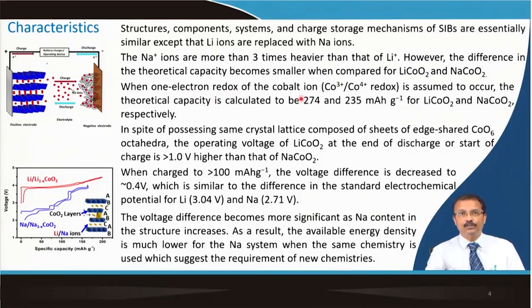Assuming one-electron redox of cobalt from +3 to +4 state, the theoretical capacity of LiCoO2 is 274 mAh/g, while for sodium cobalt oxide it is 235 mAh/g. The crystal structure is more or less the same—composed of sheets of edge-shared transition metal octahedra. The operating voltage at end of discharge for lithium cobalt oxide is more than one volt, while sodium shows several steps during charge and discharge due to its chemistry.